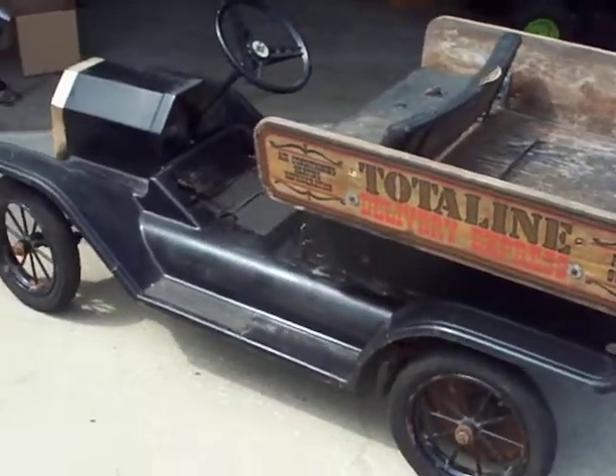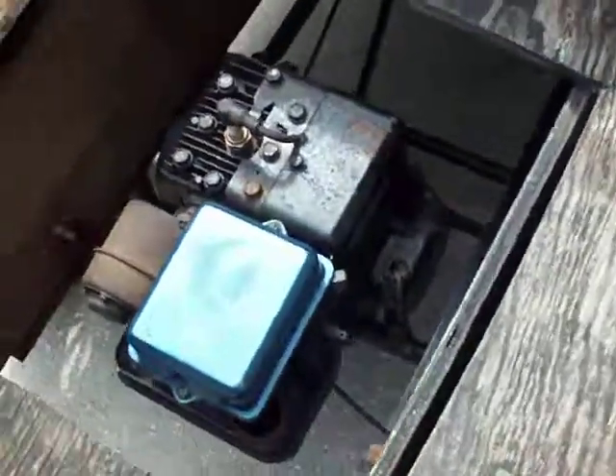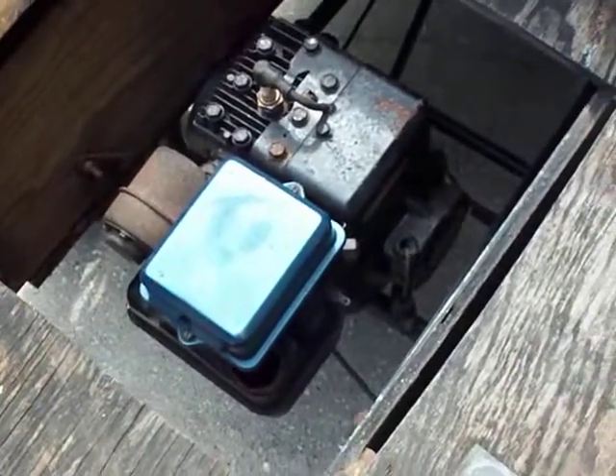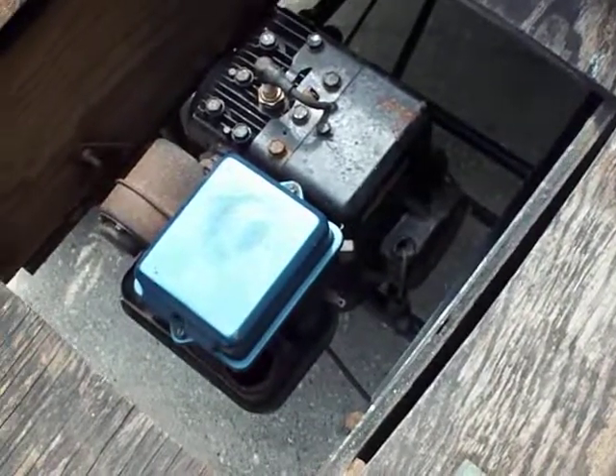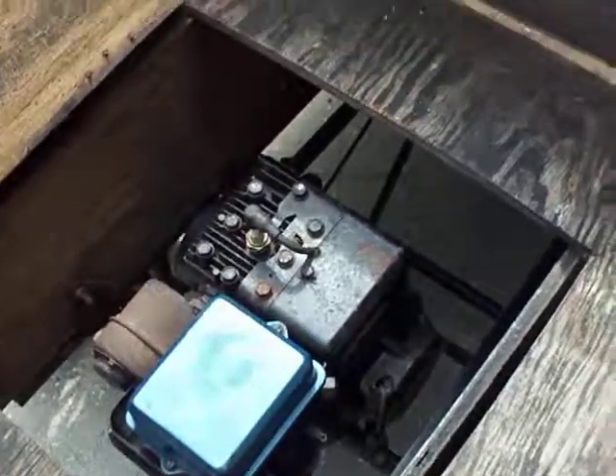The wood is in pretty bad shape. This is the engine — it's been about three years that they haven't run this engine, so we are going to find out if that engine is still alive.